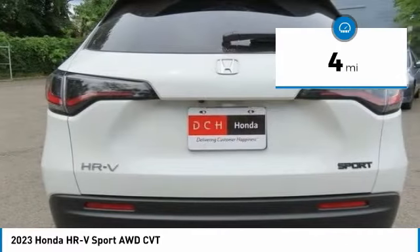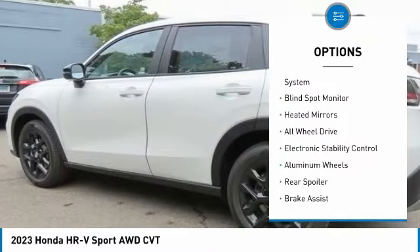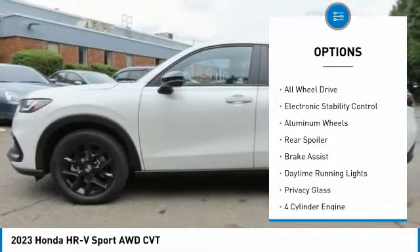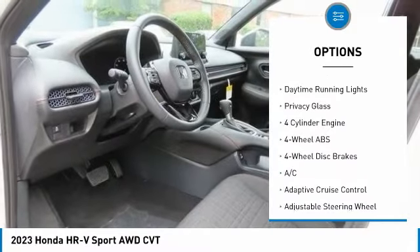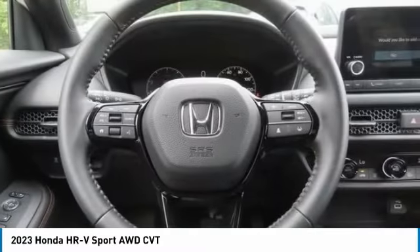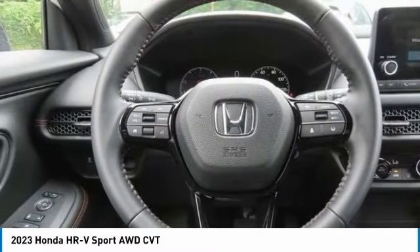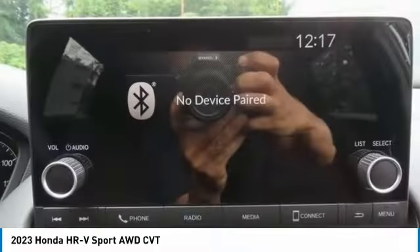This vehicle has less than 100 miles. Here are some of this vehicle's great options: tire pressure monitoring system, blind spot monitor, heated mirrors, all-wheel drive, electronic stability control, aluminum wheels, rear spoiler, brake assist, daytime running lights, and privacy glass.